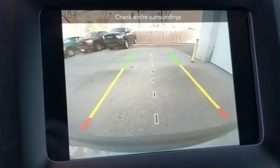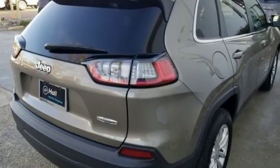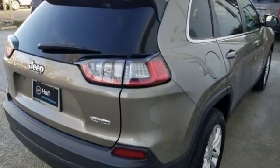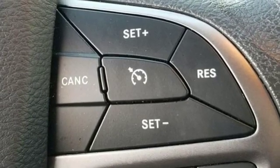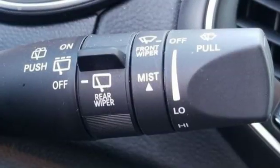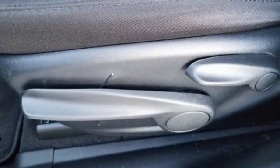V6 engine, manual tilting steering column, streaming audio, configurable instrument gauges, manual telescoping steering column, wireless phone connectivity, external memory control, active grille shutters, 312-volt power outlets, and power heated mirrors.